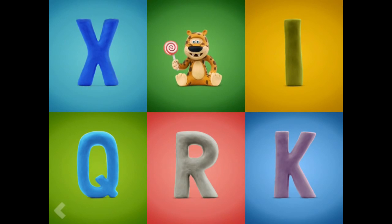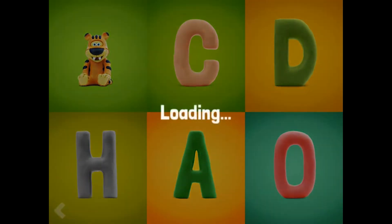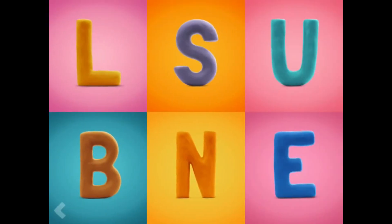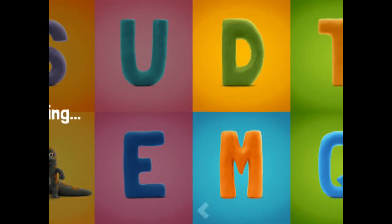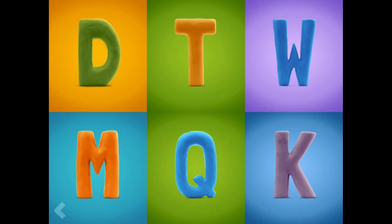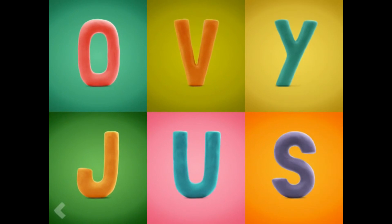Nice job. Find the letter T. Way to go! Find the letter N. Good job. And now point to the letter D.